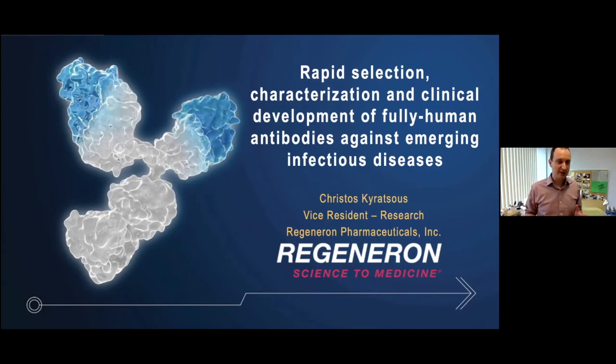What I want to talk to you about is how we went on to rapidly select, characterize, and now develop in the clinic fully human antibodies against emerging infectious diseases, and specifically SARS-CoV-2.